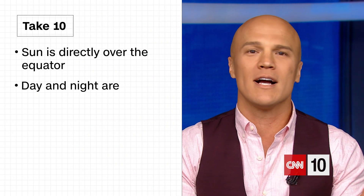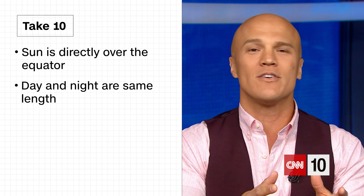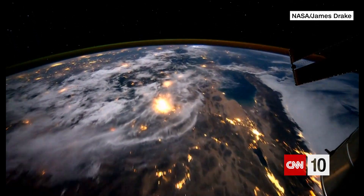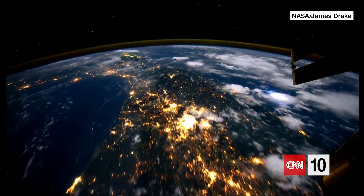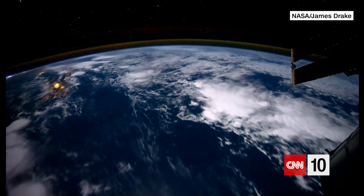During the vernal and autumnal equinoxes, the sun is directly over the equator, so day and night are considered to be the same length. If you reside in the northern hemisphere, you know it as the start of fall, but folks down south of the equator, this equinox is actually the start of spring. This is not to be confused with a solstice though — those are in the summer and the winter and represent the longest and shortest days of the year respectively.